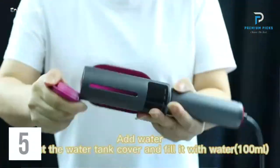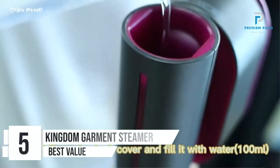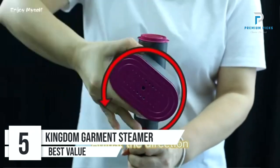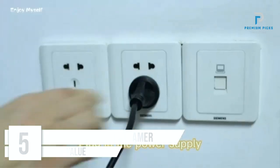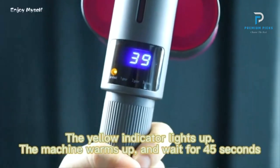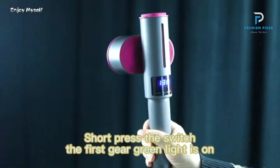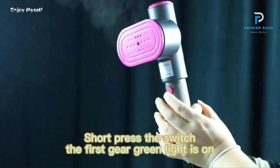Number 5: Kingdom Portable Handheld Garment Steamer. The Kingdom Portable Handheld Garment Steamer is a versatile mini 3-in-1 device designed for efficient and convenient ironing. Whether you're at home or on the go, this compact tool offers both dry and steam ironing options, catering to various fabric needs.